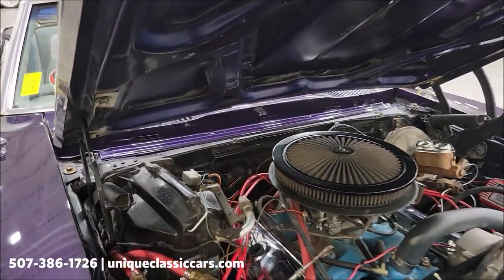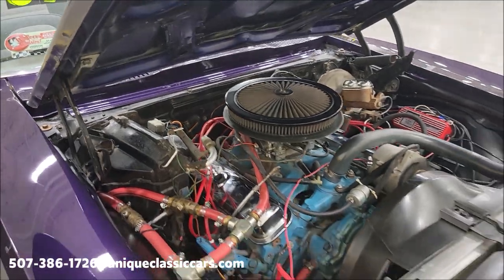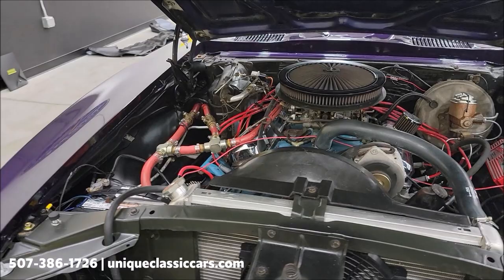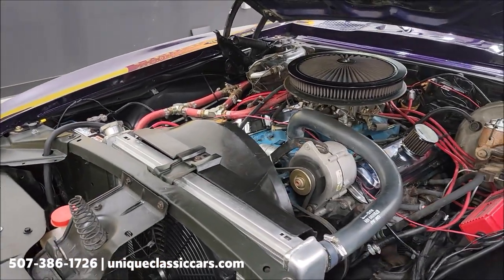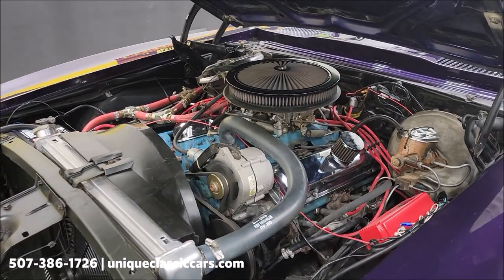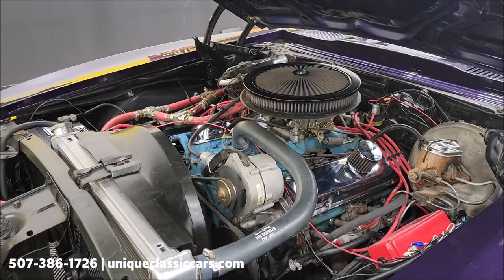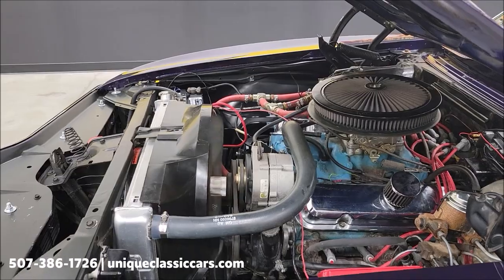You can see not all the AC components are here, but it was a factory AC car. It's smooth running and sounds good. If you've watched other videos, lots of times they'll say it's what you don't hear — and that's a good thing. Nice and quiet, no surprise sounds underneath there.